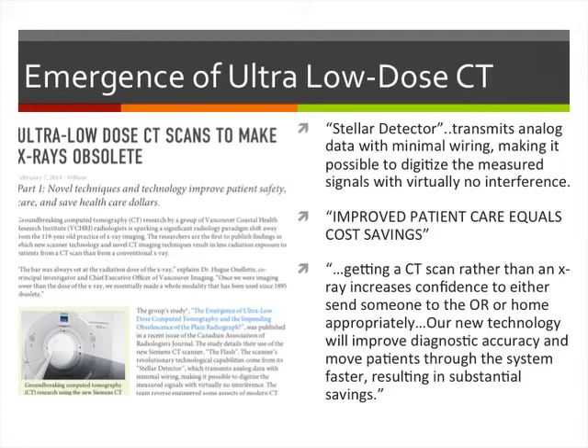At VGH, we now have an ultra-low-dose CT protocol for patients with renal colic. An article on the VCH website describes a new stellar detector — a new CT scanner that uses technology able to transmit analog signals with minimal wiring, digitizing measured signals with very little interference and minimal noise. They believe ultra-low-dose CT may make plain x-rays obsolete, allowing improved patient care because it can detect things plain films cannot.